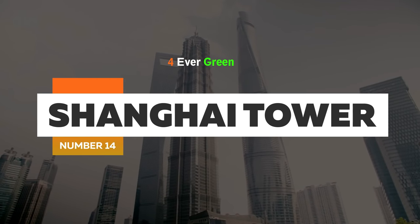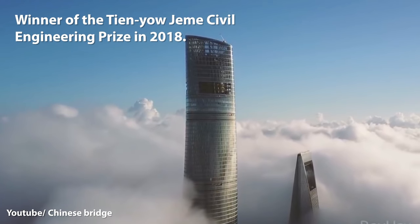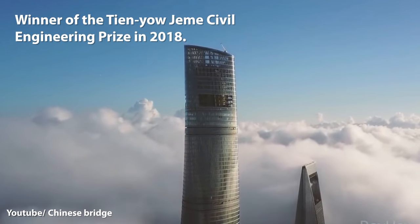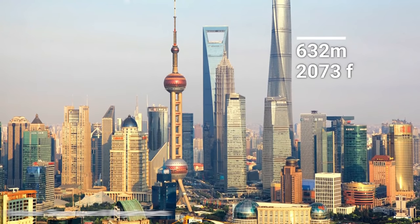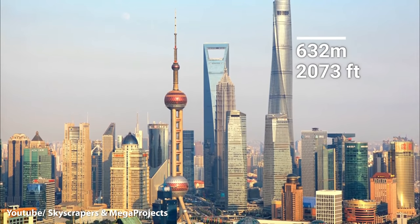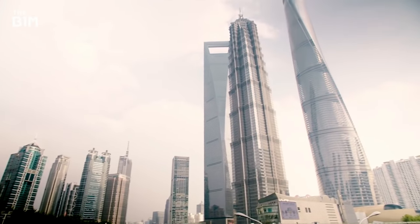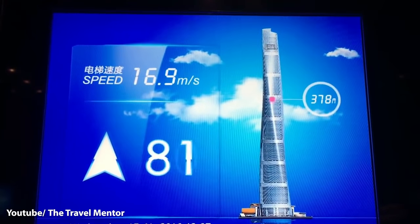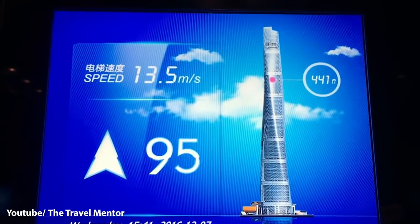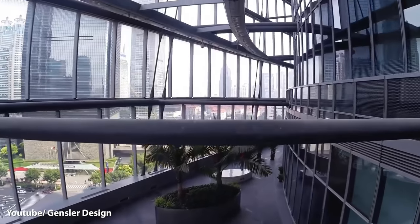Number 14: Shanghai Tower. Winner of the Tianyaozhem Civil Engineering Prize in 2018, the Shanghai Tower is a 128-story, 632-meter-tall skyscraper in Shanghai. It has the world's highest observation deck within a building and the world's second-fastest elevators, with a top speed of 20.5 meters per second. This tiered construction is designed for energy efficiency and is the work of Gensler Design Firm.